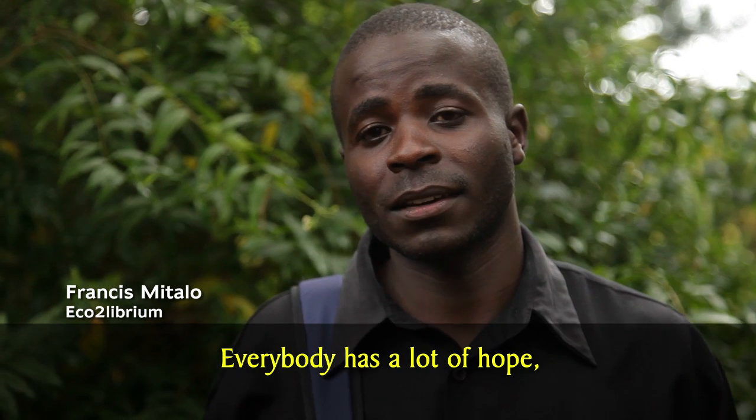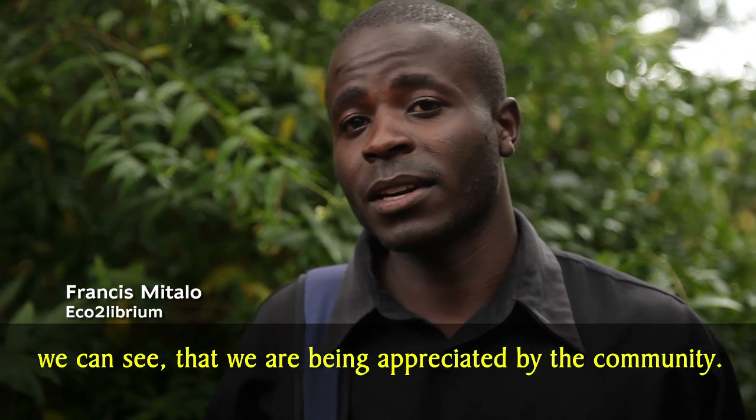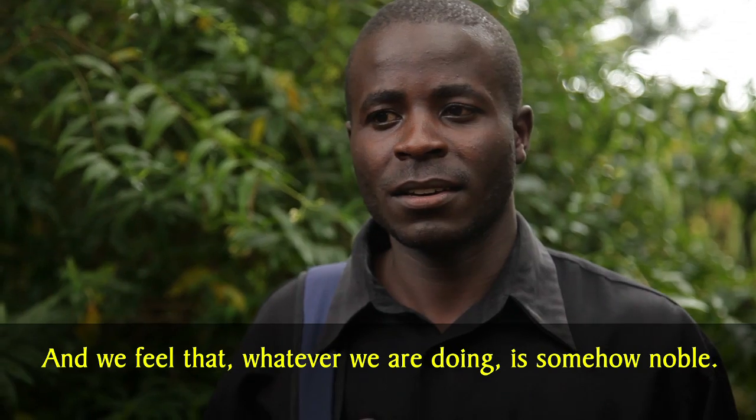Everybody has a lot of hope, especially when we can see that we are being appreciated by the community. We feel that whatever we are doing is somehow noble.